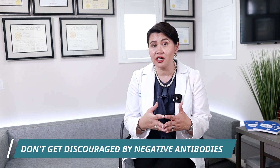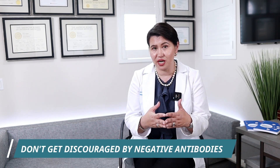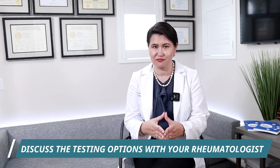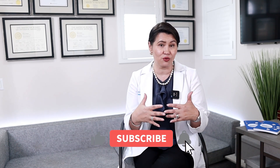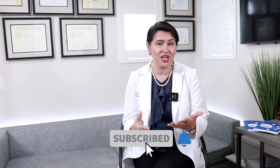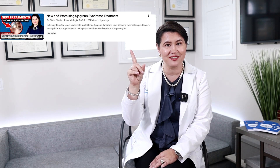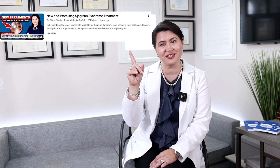So if you have symptoms like severe dryness in the eyes or in the mouth, don't get discouraged if you have negative antibodies — make sure to discuss all the testing options with your rheumatologist. And now that you've learned that you can still have Sjogren's disease without positive antibodies, you should continue to watch the video where I discuss the most updated treatments for Sjogren's disease.